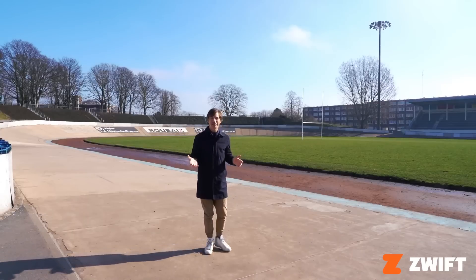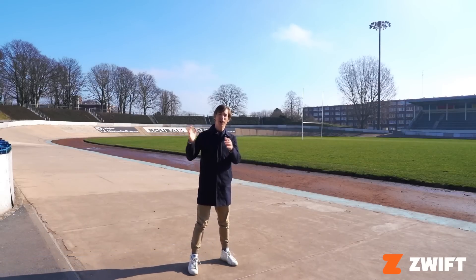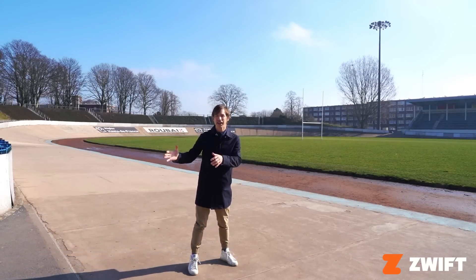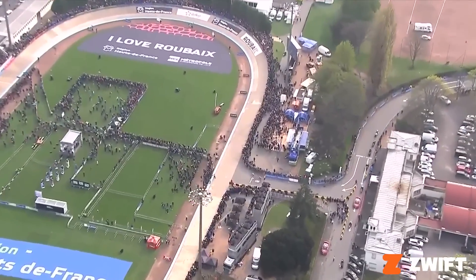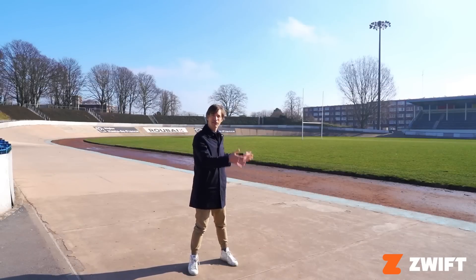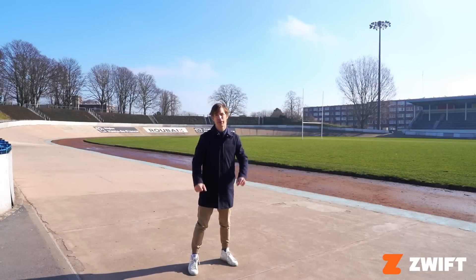The most contrasting thing about Paris-Roubaix is that after all those cobbles, all those sectors, the riders come in and finish on a Velodrome — a concrete, smooth Velodrome. A lap and a half of this Velodrome, and that's the finish to Paris-Roubaix.